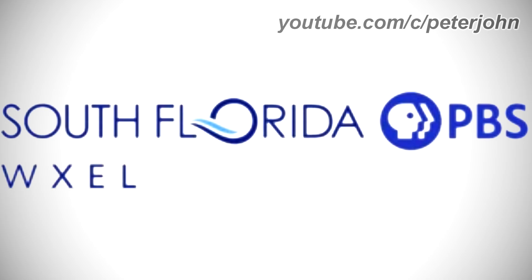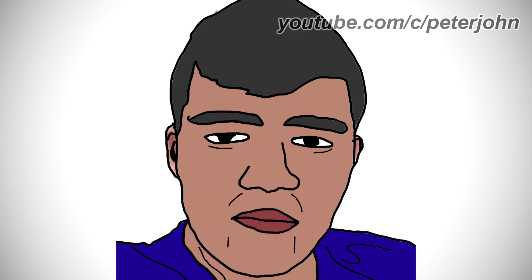2020 to the present: there are the words South Florida and WXEL in blue text, except in the letter O in the word Florida there is a wave coming from it, and on the right of these words there is a blue circle, and inside it there is a white P head, and on the right of the circle there is the word PBS in blue text.